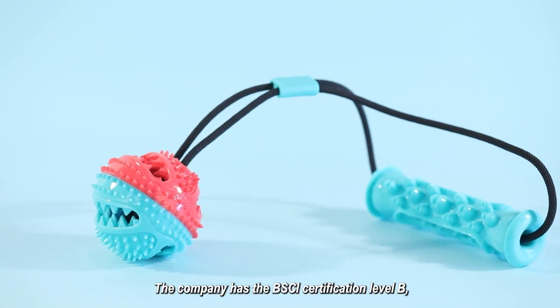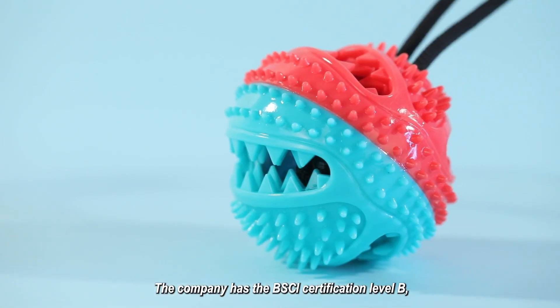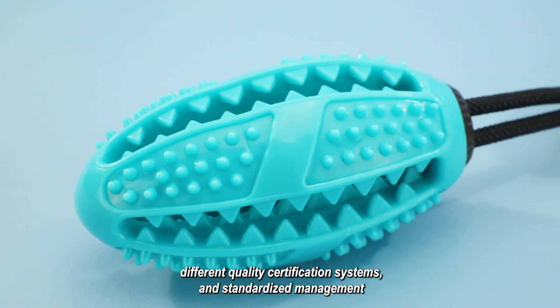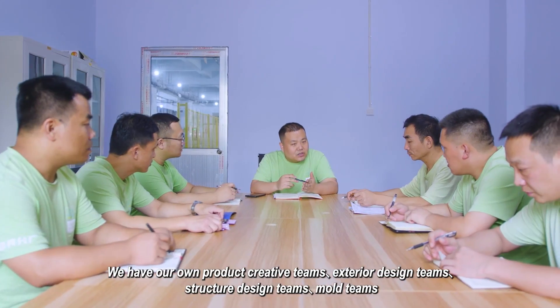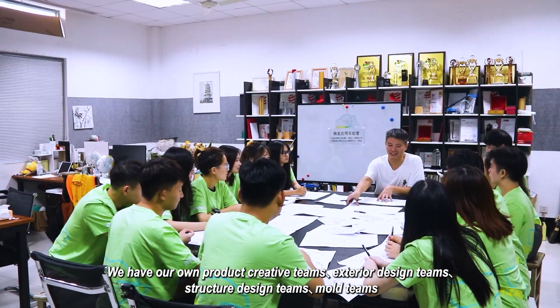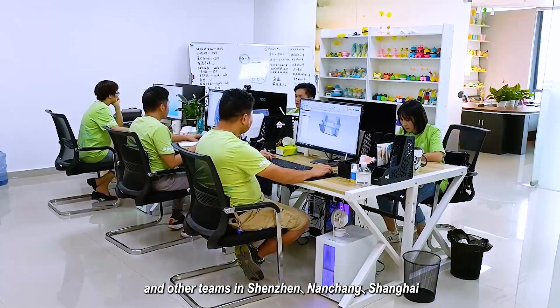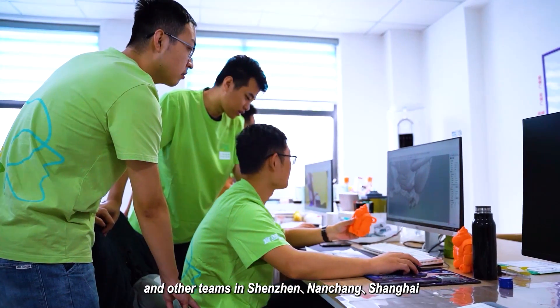The company has the BSCI certification level B, different quality certification systems, and standardized management. We have our own product creative teams, exterior design teams, structure design teams, mold teams, and other teams in Shenzhen, Nanchang, and Shanghai.